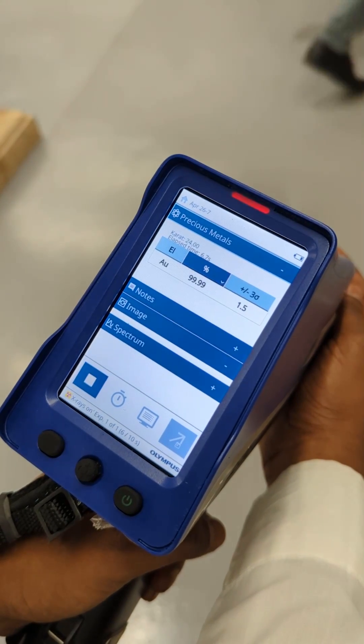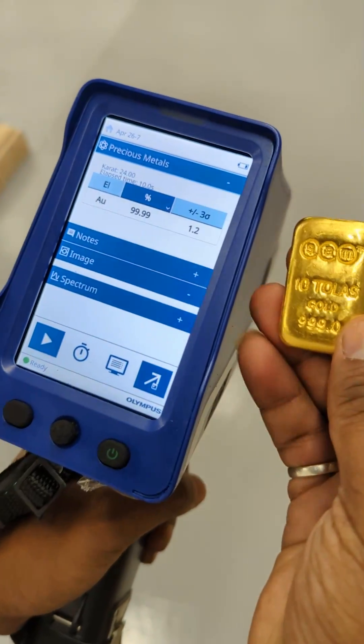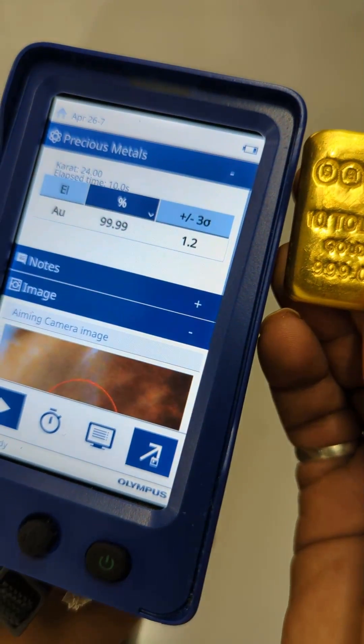You can also access your data and control your device from your smartphone or tablet using the mobile app on both iOS and Android. You can also get online support for services whenever you need it. The analyzers support multiple languages and operate on battery or direct plugin.